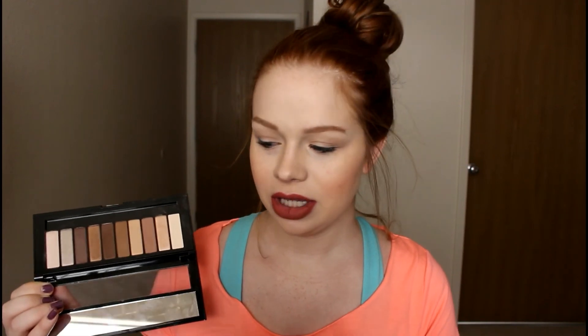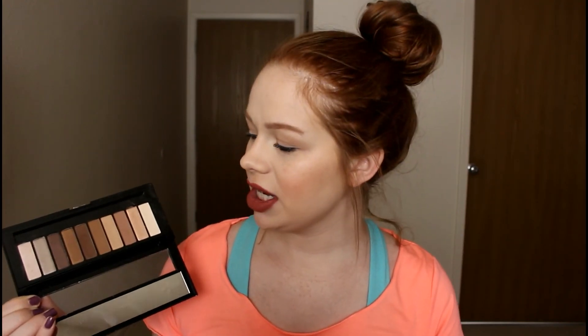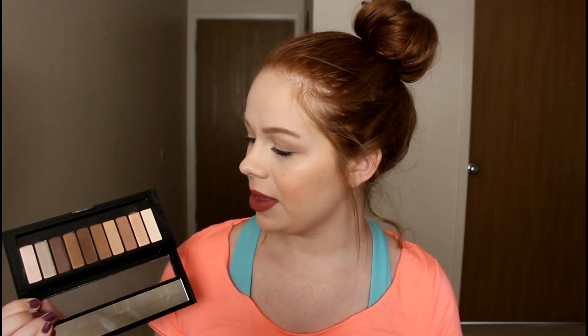The next category is a drugstore palette, and I would have to say the L'Oreal palette Nude 1. I know there were some mixed reviews on it, but I personally thought it was really, really good. The shimmery shades do leave a little something to be desired if you like a really metallic look, but the matte shades are so smooth, blendable, pigmented, and creamy — I really love the matte shades.